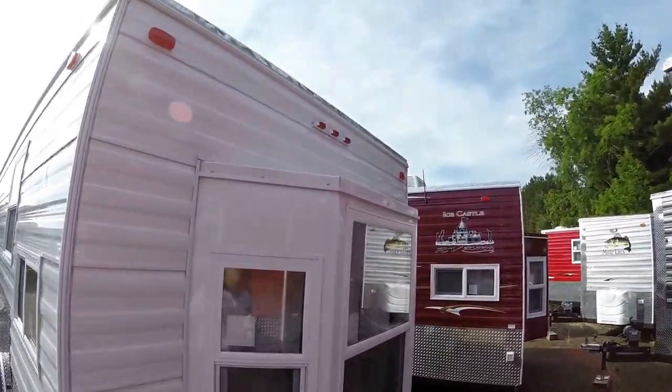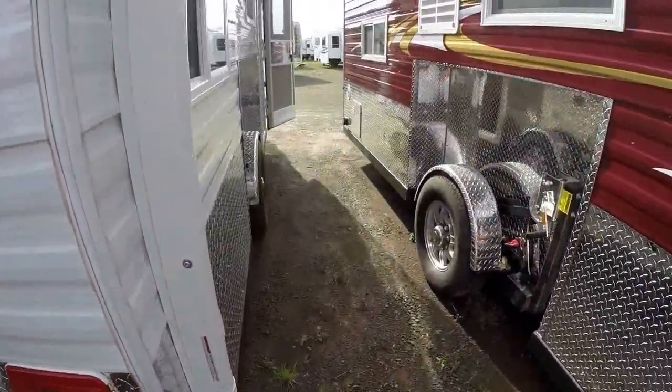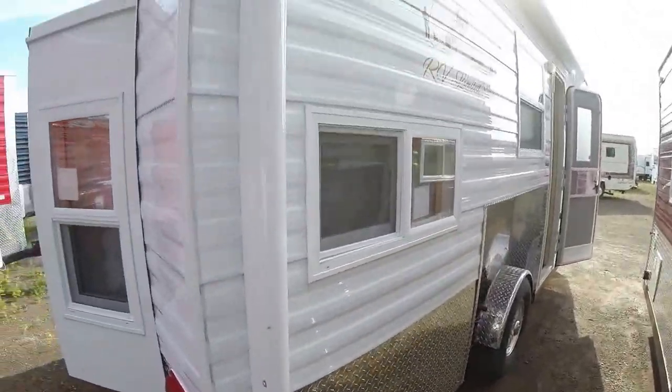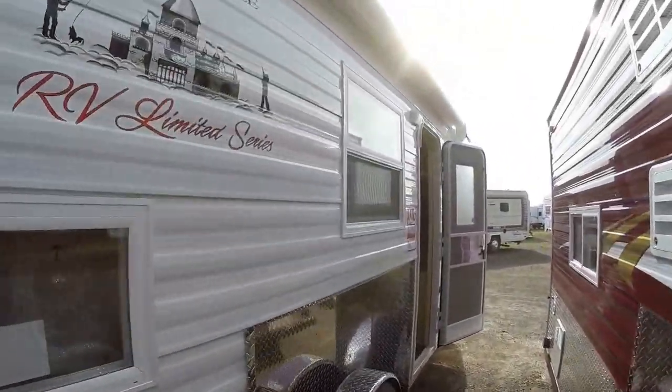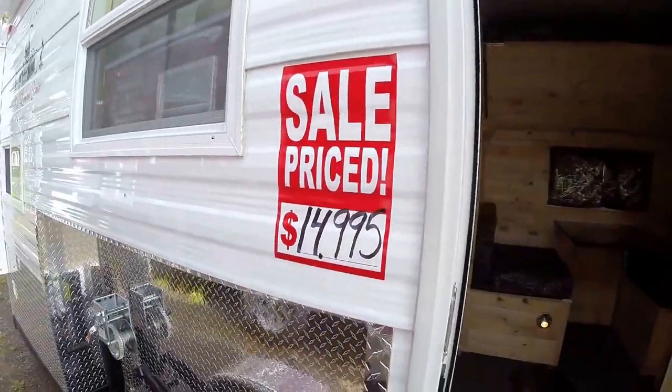Detachable power cord, we give you the adapter for that. Nice bay window on the back. Nice large awning for all that summertime use. Nice sale price right there.